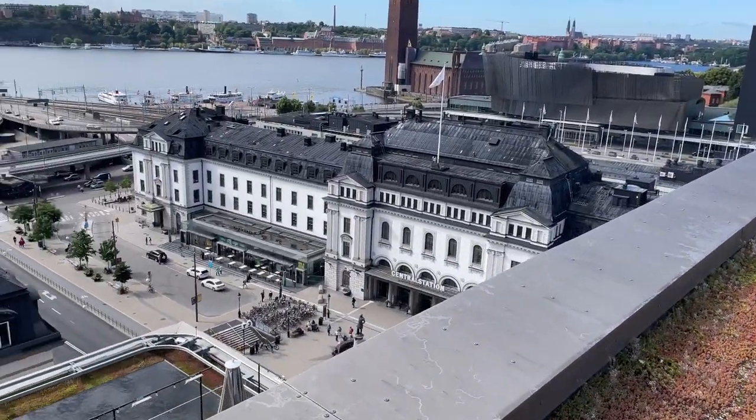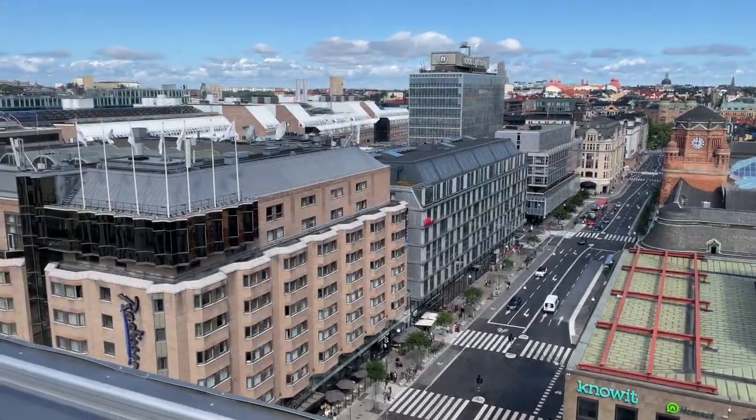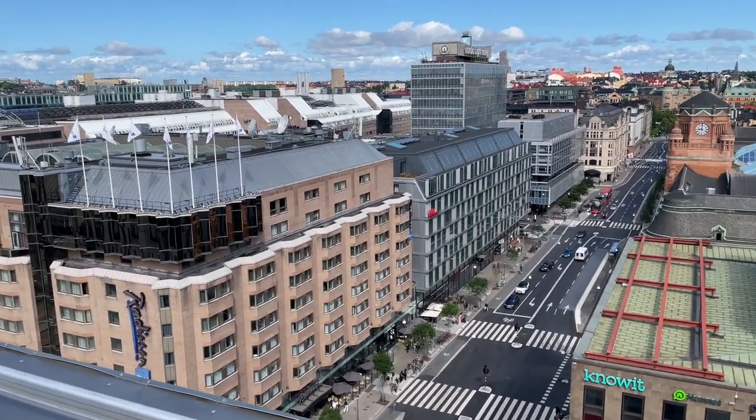Wait till you see the breakfast at this hotel — that's coming up next. This rooftop is also a great place to get your bearings and gives you a really good idea of how close everything actually is to this hotel.